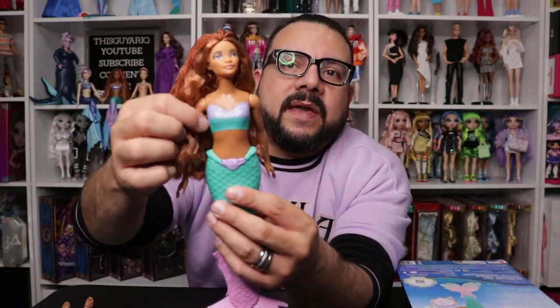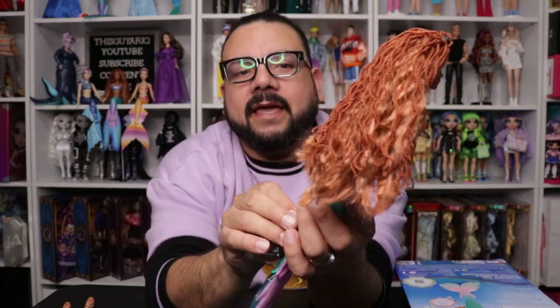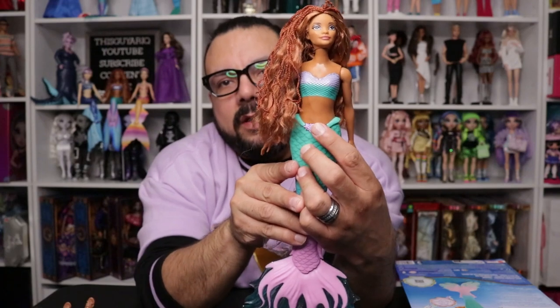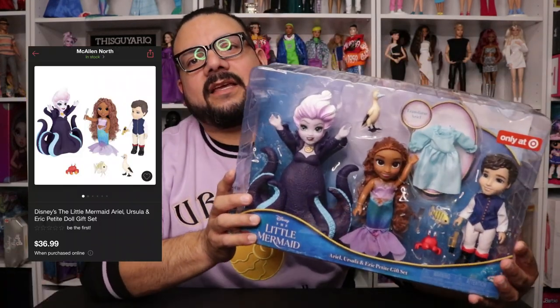Her bathing suit top is painted on. In the back it has where the batteries go — there's a little plastic piece I'll need to unscrew rather than yank off because I don't want to break it. But if you press her fin, she sings! She can sing the entire song — I don't want to play it fully because I don't want to get copyrighted, but yeah, she sings pretty much the entire song, which I love.